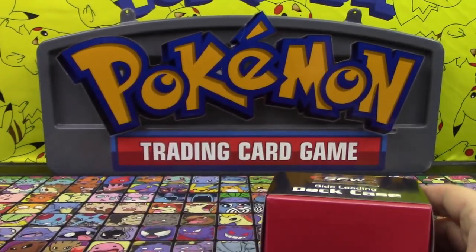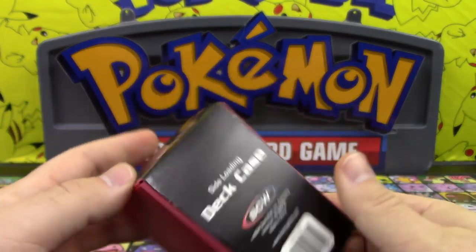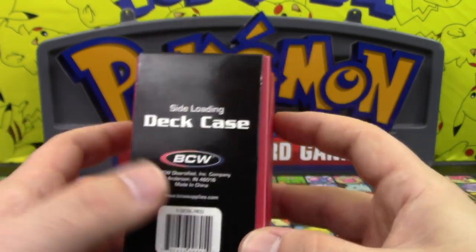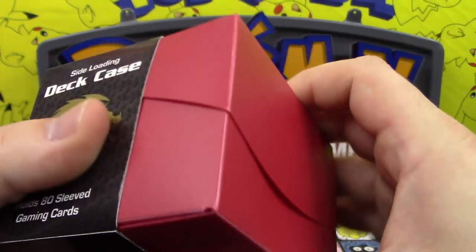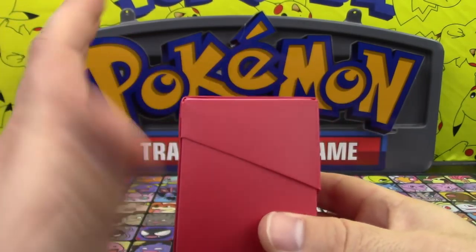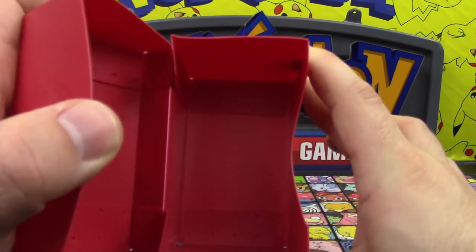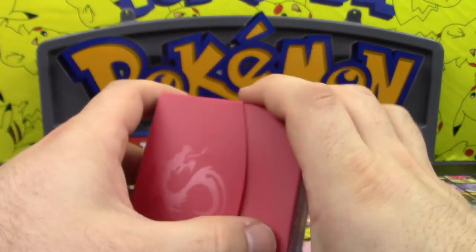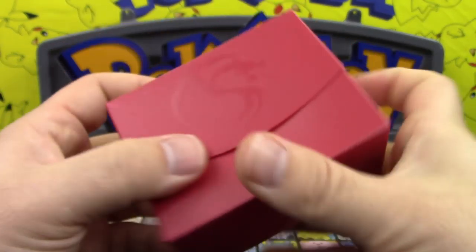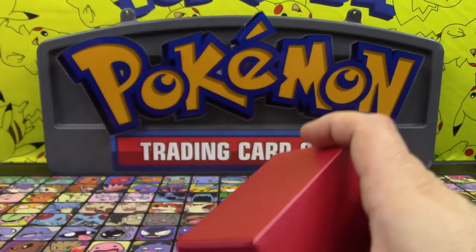Besides the shirt, we also have a deck box from BCW — something I've actually considered reviewing on the channel before. They make some pretty good stuff, and this is a side-loading deck box. Usually deck boxes don't open quite like this, but this one opens up sideways. It's probably one of their lower-end products but it's pretty cool, definitely does the job, and there's their logo right on the front.